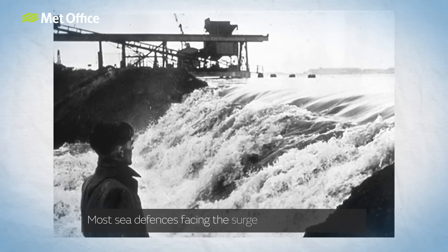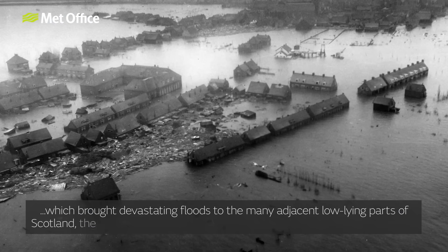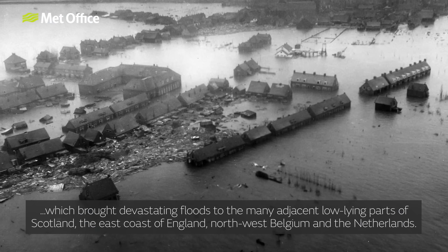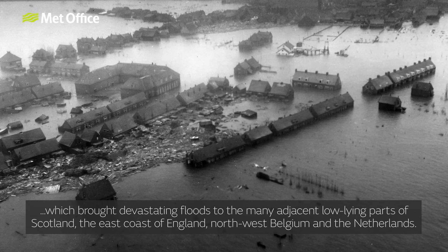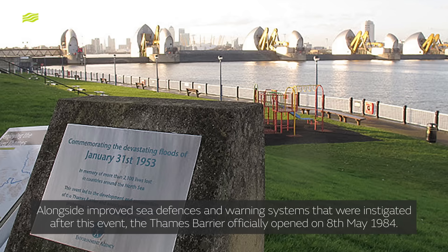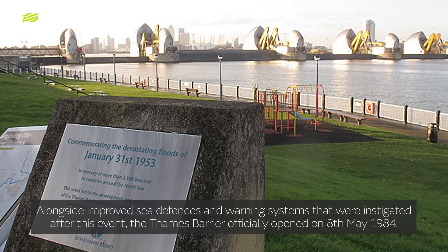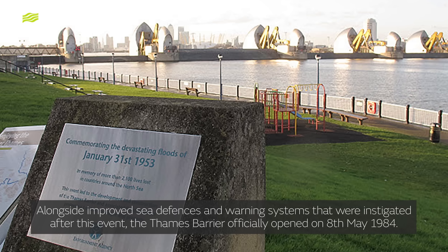Most sea defences facing the surge were overwhelmed, which brought devastating floods to many adjacent low-lying parts of Scotland, the East Coast of England, North West Belgium and the Netherlands. Alongside improved sea defences and warning systems that were instigated after this event, the Thames Barrier officially opened on the 8th of May 1984.